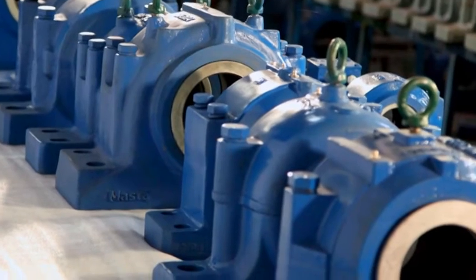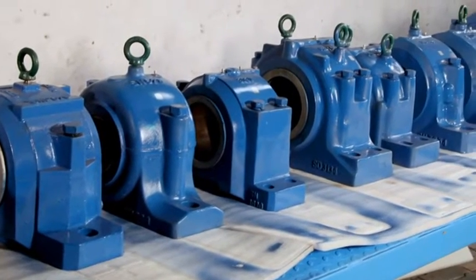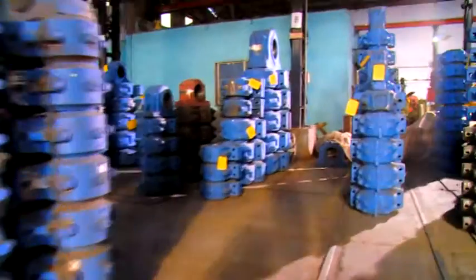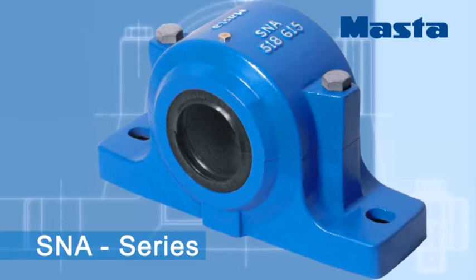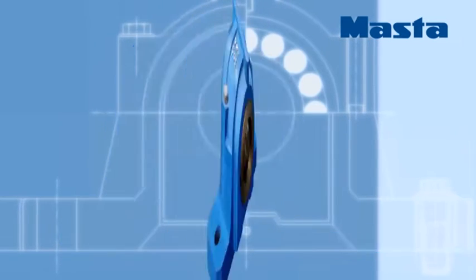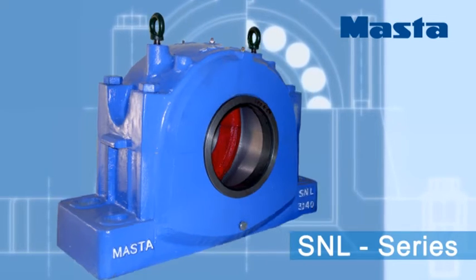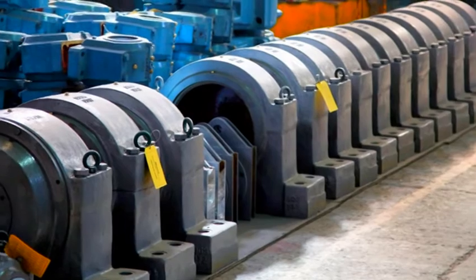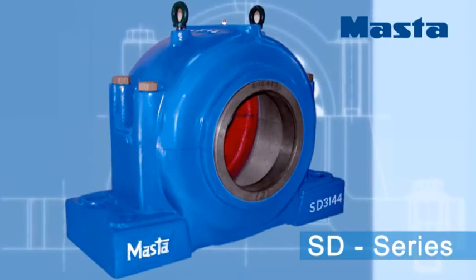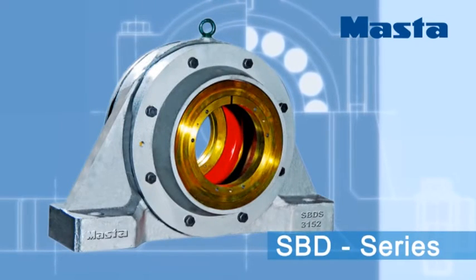Here are more details about our product variety. For standard applications: SN, SNE, SNH, and SNV; SNL flange housings; TV and series of bearing housings.